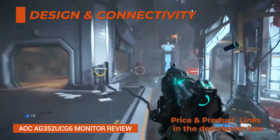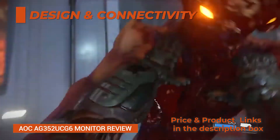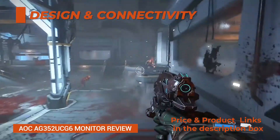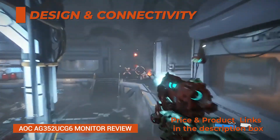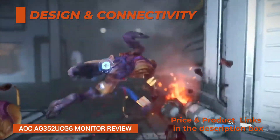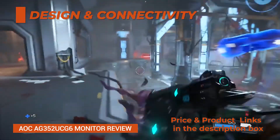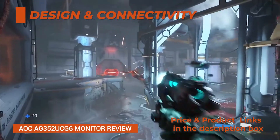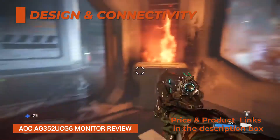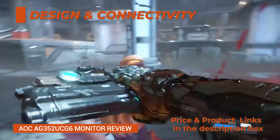Turning to the connectivity, you will find an HDMI 1.4B (3440x1440 at 50Hz max) and a DisplayPort 1.2 for 3440x1440 at 120Hz with G-Sync. Other ports include a microphone jack, a headphones jack, a line-in for the two built-in 2W speakers, and a dual USB 3.0 hub with one upstream and two downstream ports, one with fast charging.